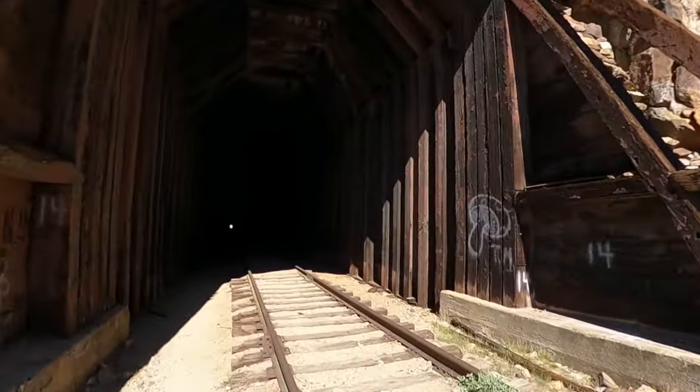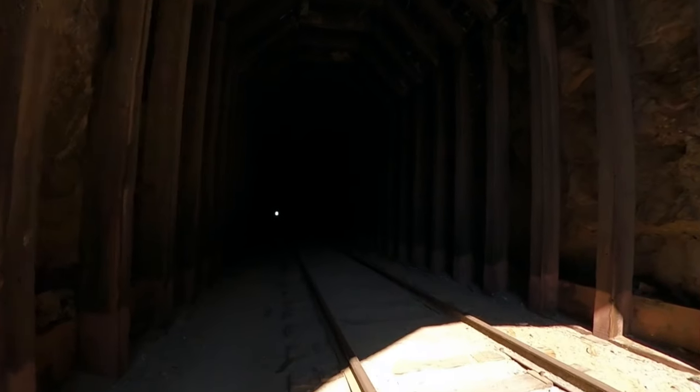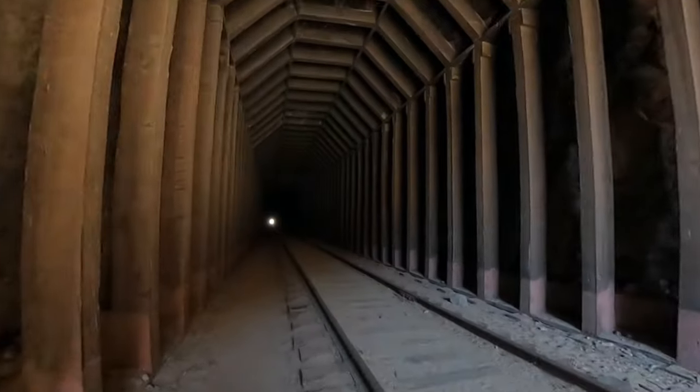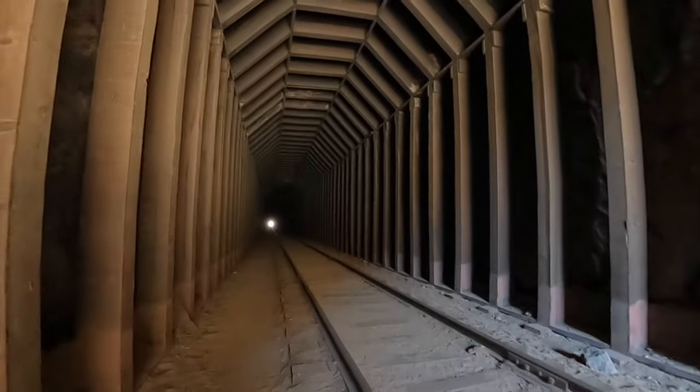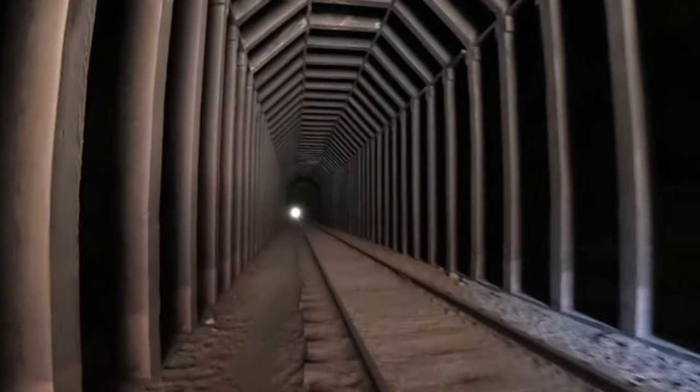Now this is a long tunnel — this is tunnel number 14, it's about half a mile long. It helps to have a headlamp in this one, but it's basically the same as the others — cool, pretty uneventful as you go through, just a little longer.